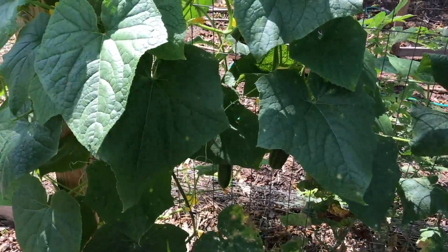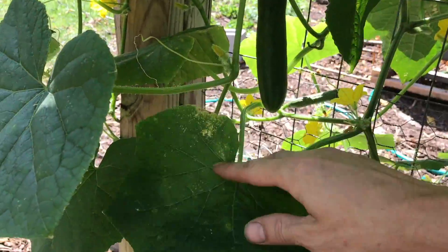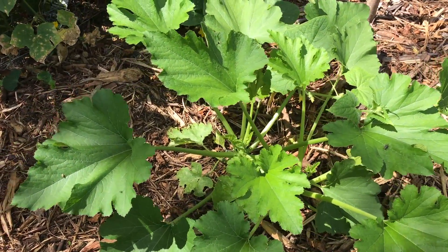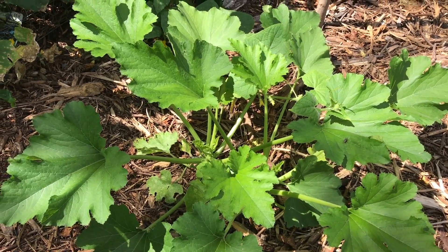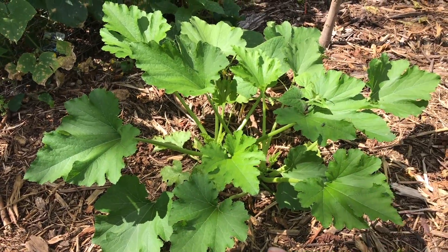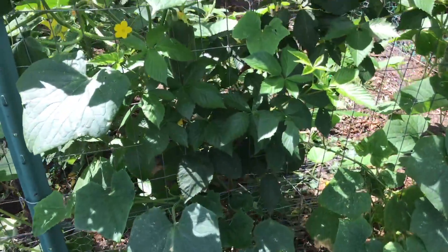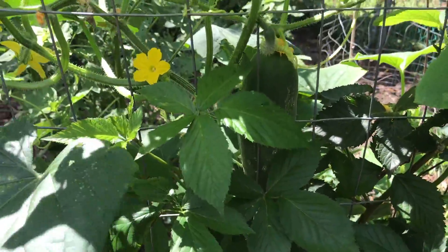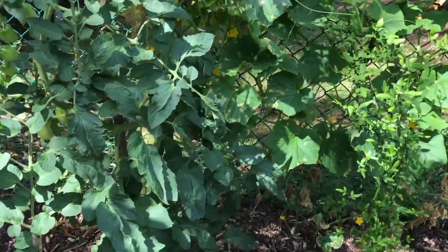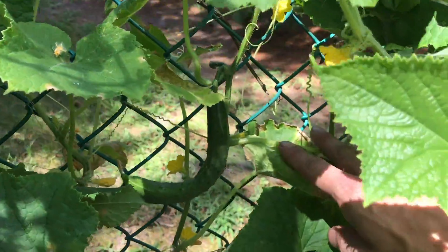Cucumbers are just on the next level this year for us — best cucumber year ever by far. The zucchinis we put in are doing excellent. I had three of them and took that center one out and thinned it so these can get bigger. They look like they're going to grow well together. Blackberries are doing real well too, the new ones we put in. We've grown a number of different cucumber varieties, including a cool hook-shaped variety back here — that's a fun one to grow.